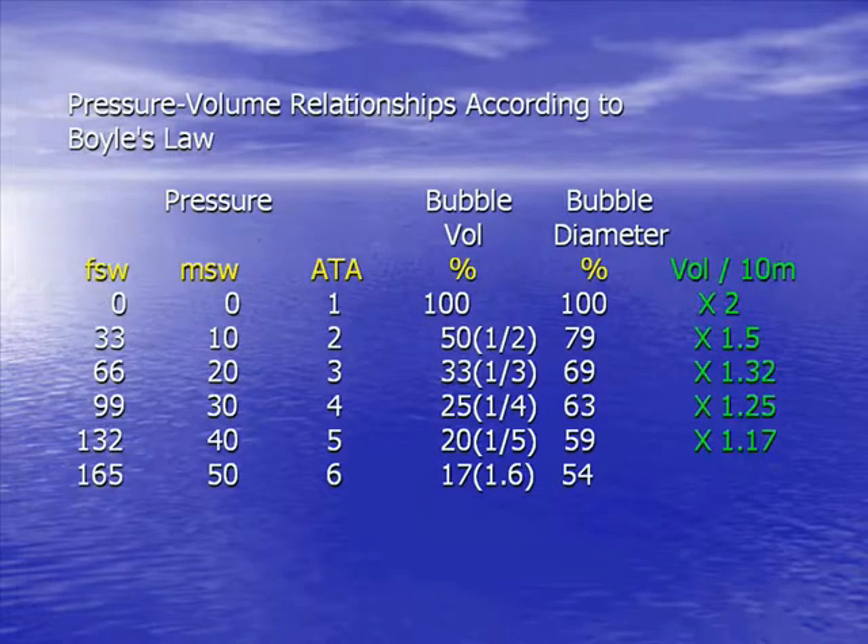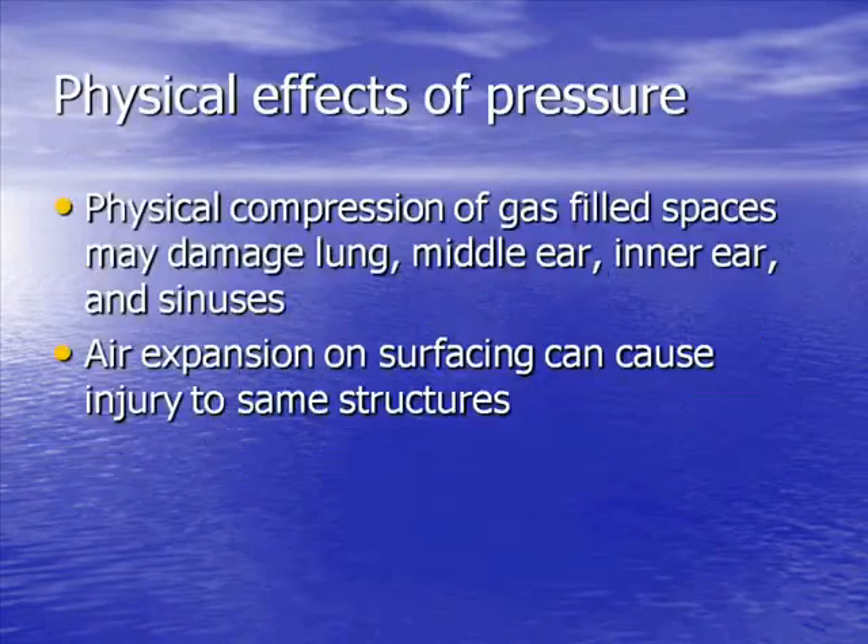This is an illustration of the physical effect of pressure on a bubble. At one atmosphere you have double the pressure, so the volume of the bubble has halved. This is important especially in dealing with DCS and gas embolism. At six atmospheres you have six times the pressure, so the volume of the bubble is one-sixth of what it would be at the surface.